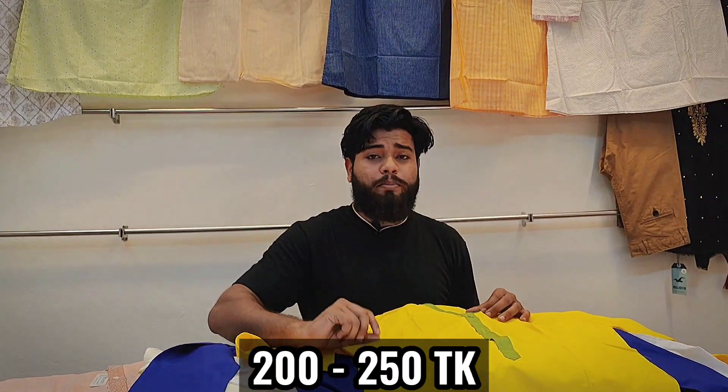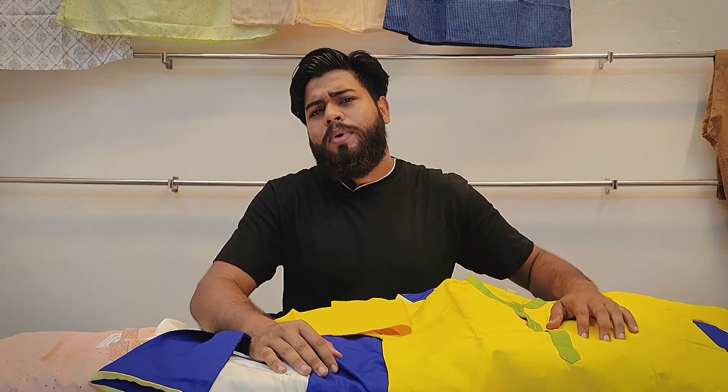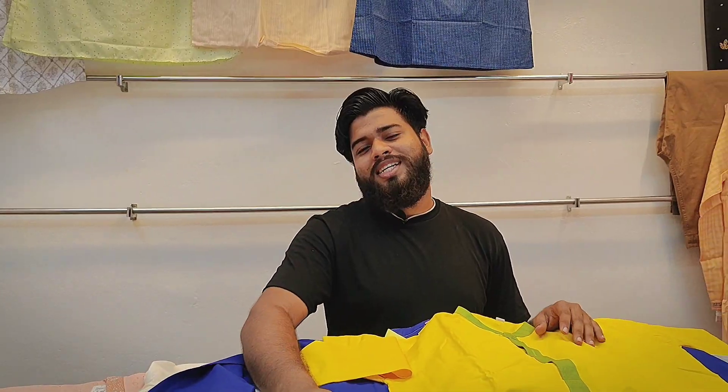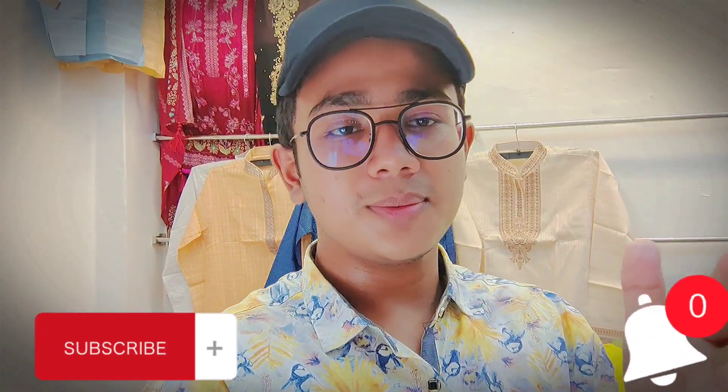I'll see you in the next video. Thank you so much guys. Assalamualaikum.